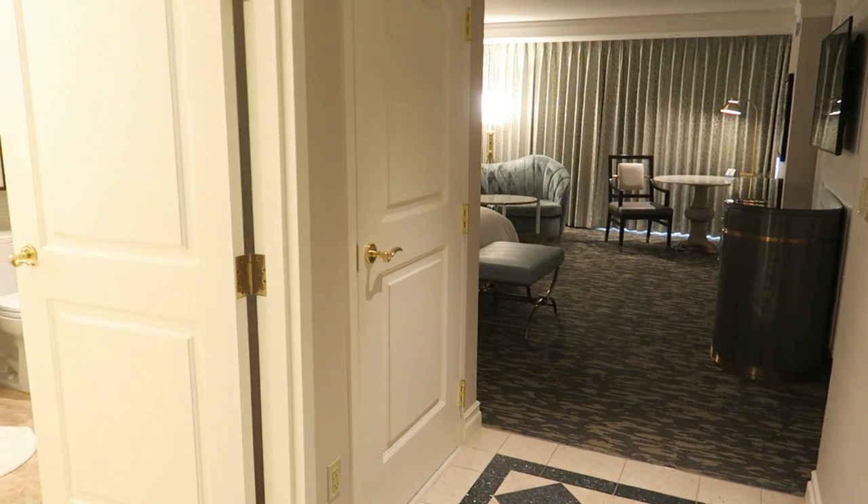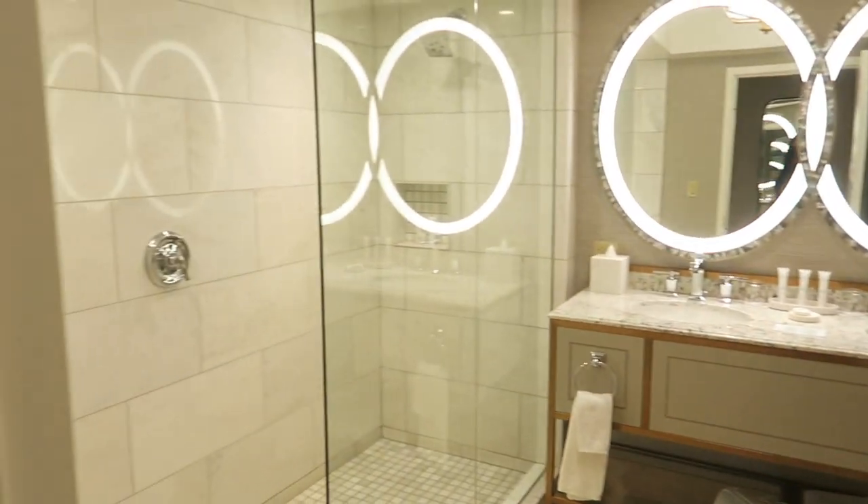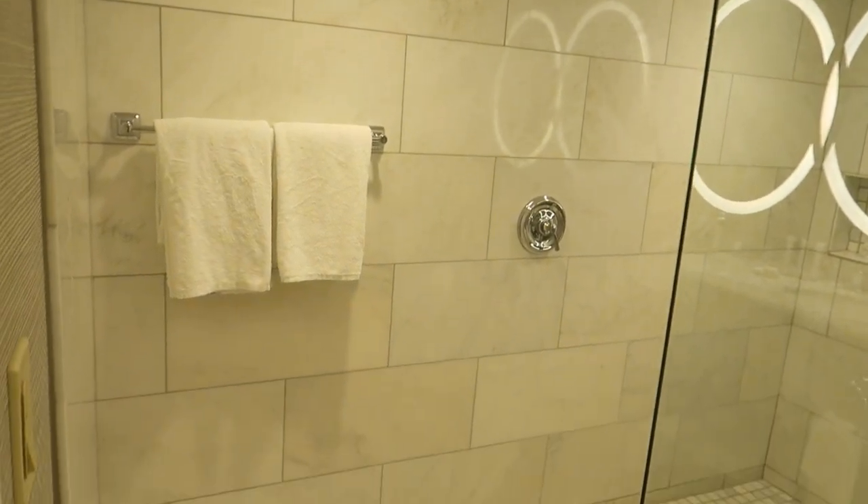Alright guys, so this is from the front door. You walk in and the bathroom is to the left — it's a really big shower.